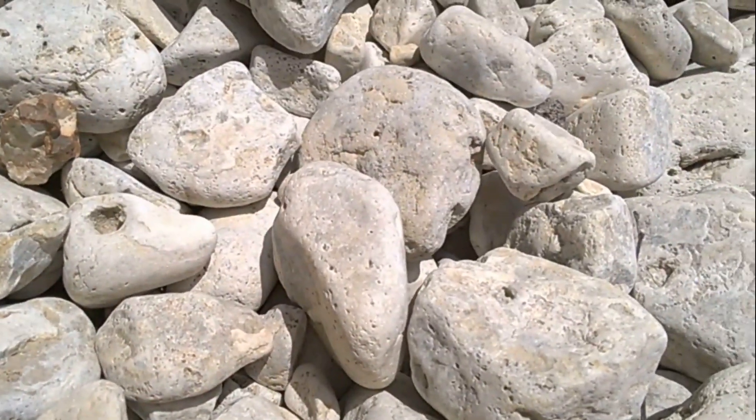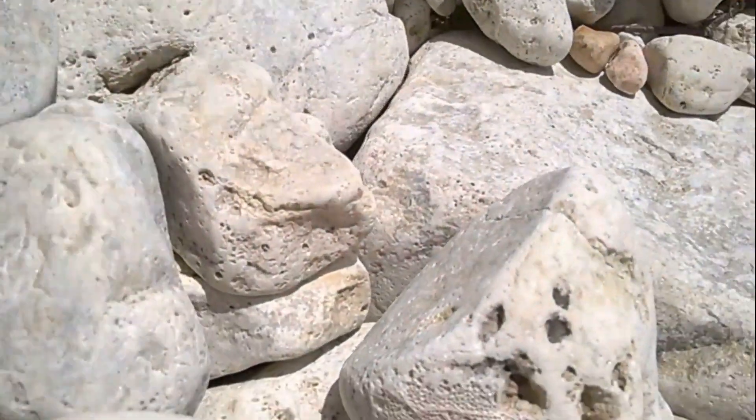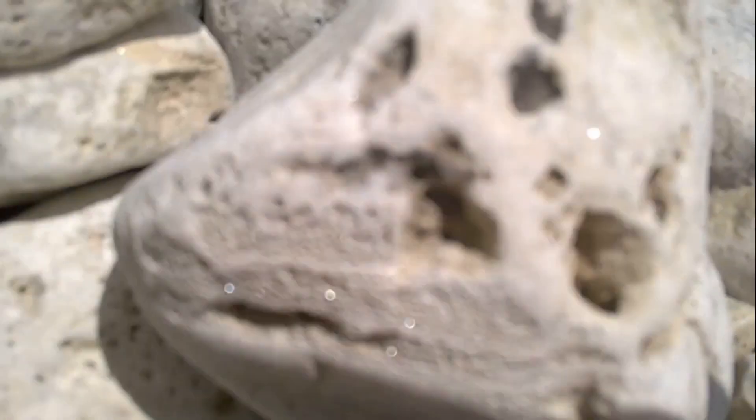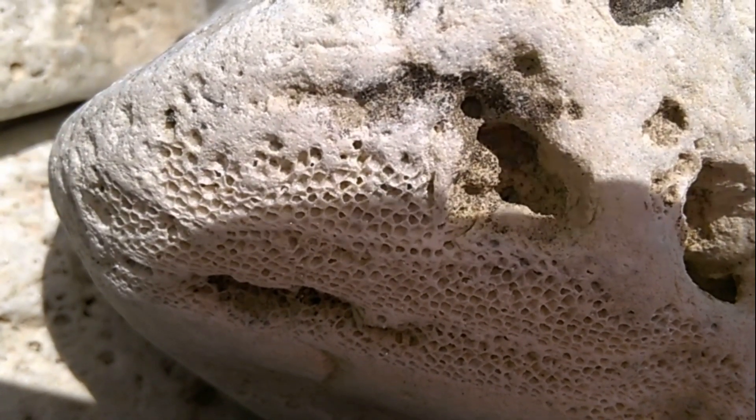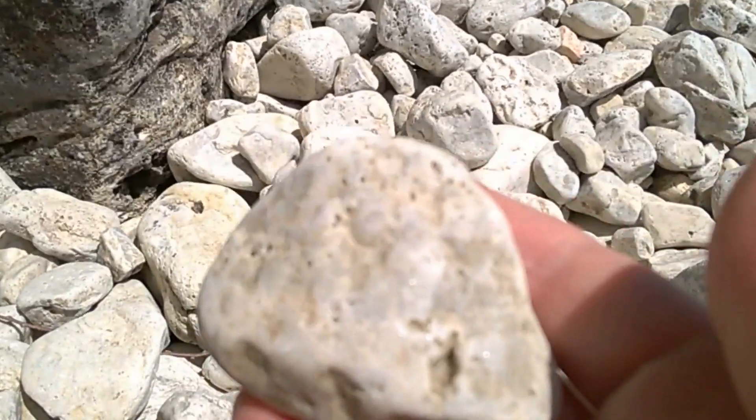Look at the rocks — they're all white. They're all fossils. What kind? I don't know, but look at the dots on that one. They seem like coral fossils.